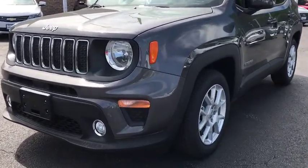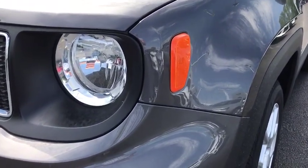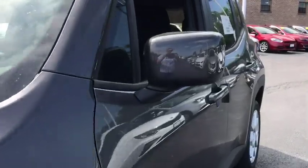Here are some of this vehicle's great options: traction control, Bluetooth, automatic transmission, cruise control, compass, fog lamps.